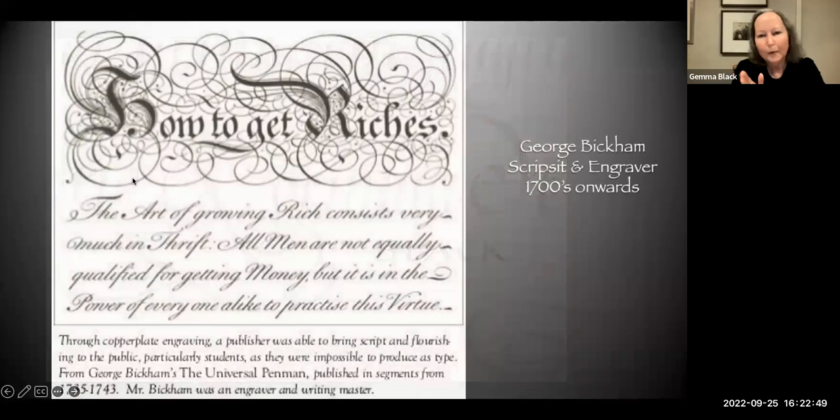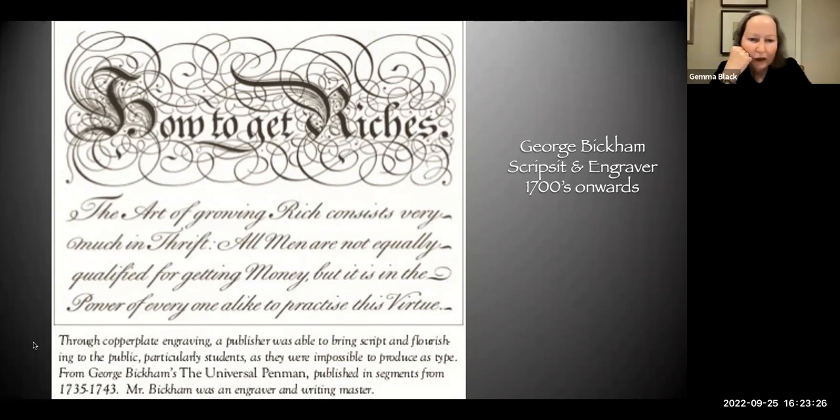We move into the copper plate. The early engravings: the broad nib writing masters wrote their templates backwards to transfer onto a copper plate to be printed in the hundreds so that people could learn to write. Through copper plate engraving, a publisher was able to bring script and flourishing to the public — particularly students — as they were impossible to produce as type. This is from George Bickham's The Universal Penman, published in segments from 1735 to 1743. We all know George Bickham, the fantastic and great engraver who brought the copper plate to thousands.